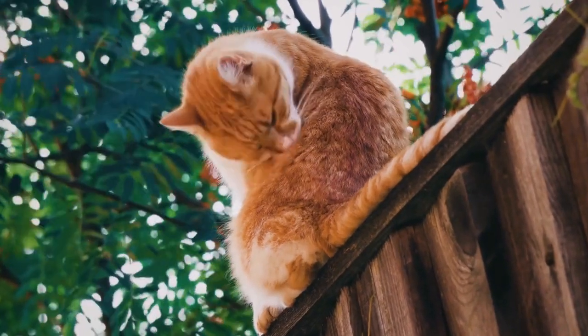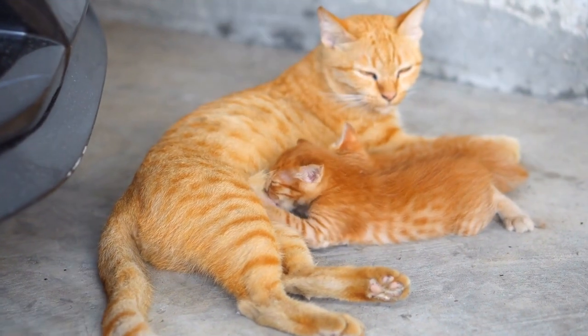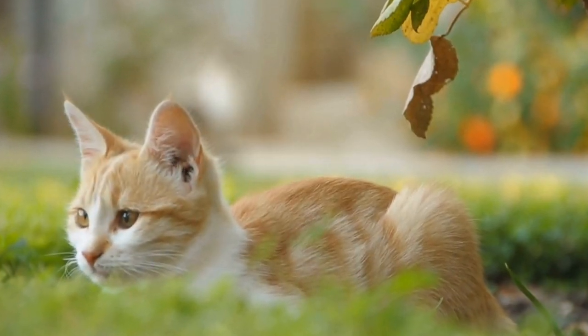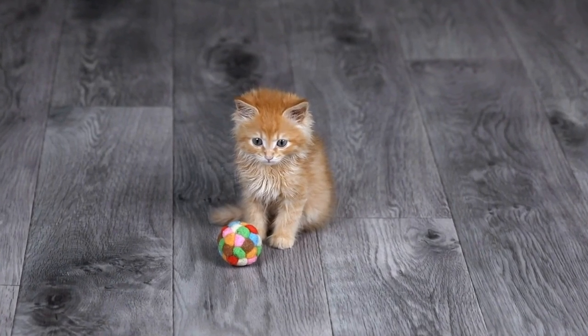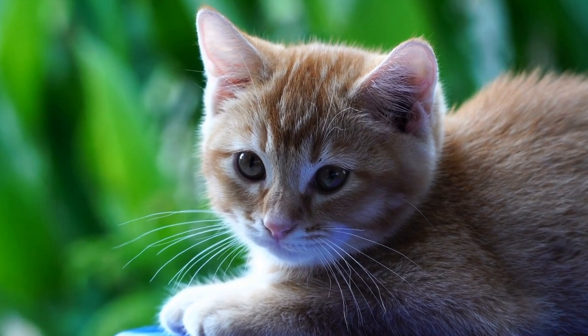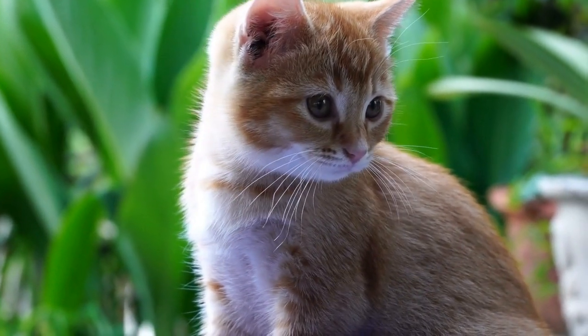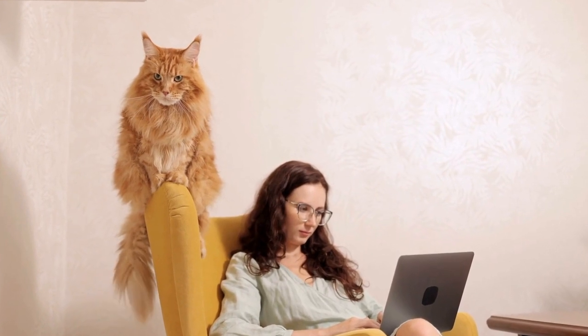Tip 4: Introduce your cat to grooming gradually. If your cat is not accustomed to being groomed, it's essential to introduce the process gradually. Start by familiarizing them with grooming tools such as brushes or combs. Let them sniff, paw at, and explore these items at their own pace. Reward them with treats or praise for positive behavior. Once they are comfortable with the tools, slowly incorporate grooming activities like brushing or nail trimming.